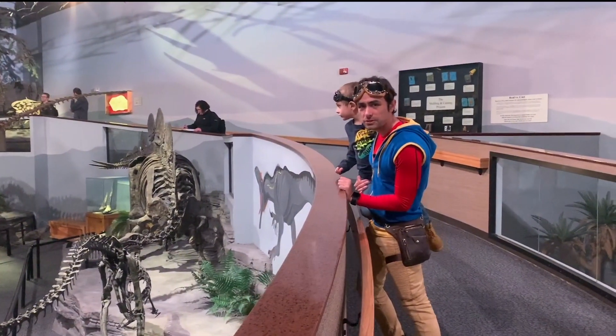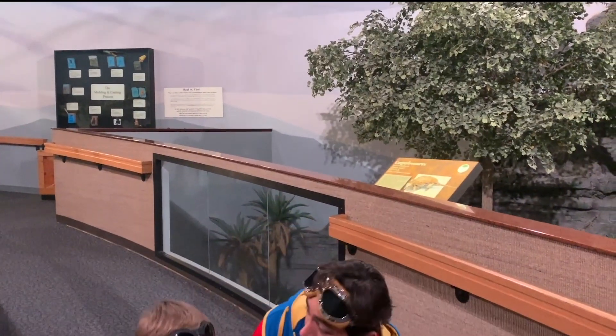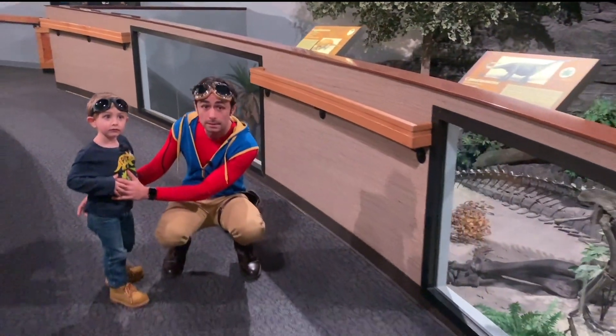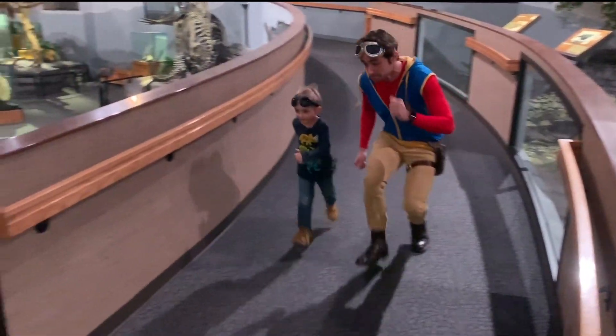Should we explore those dinosaurs? I think we should get a closer look. Let's run. I heard a T-Rex roaring. The T-Rex might come. Did you hear that T-Rex? Run! He's going to get us. Run from the T-Rex!